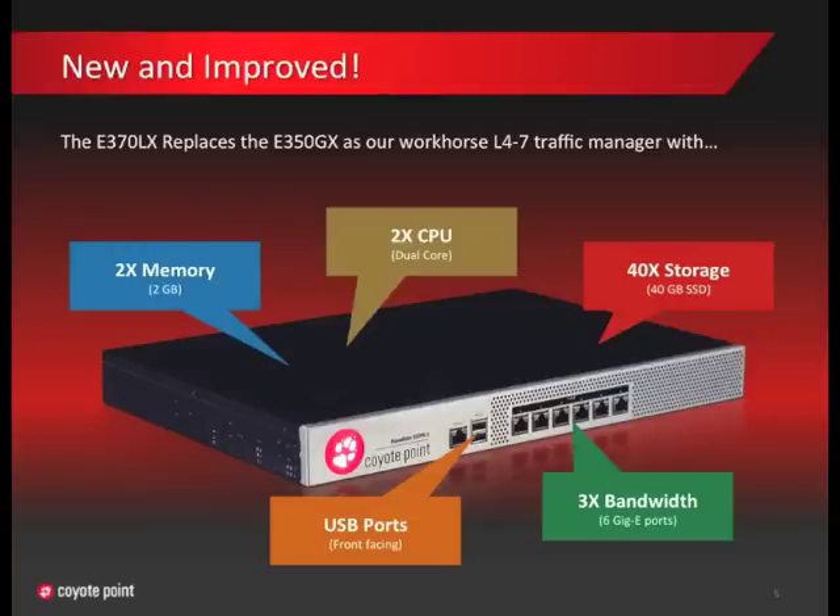The E370 has twice the memory of the E350. This offers some performance improvements, but it's more important for the operation of the equalizer's operating system. Having six one-gigabit ethernet ports gives the E370 a lot of flexibility for network configurations and also allows for up to six gigabits of I/O capability to support higher bandwidths. Its 40-gigabyte solid-state drive, compared to only one gigabyte in the E350, can hold weeks and weeks worth of reporting and log files.